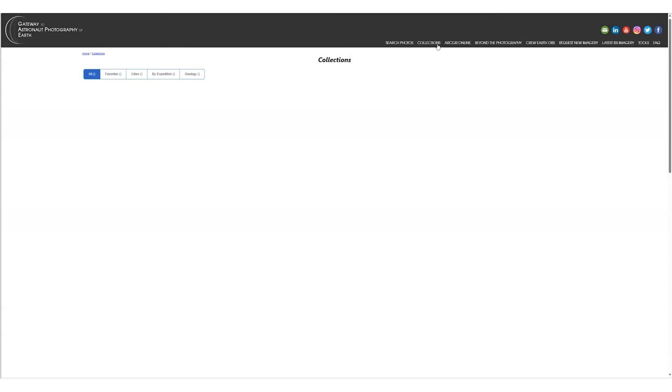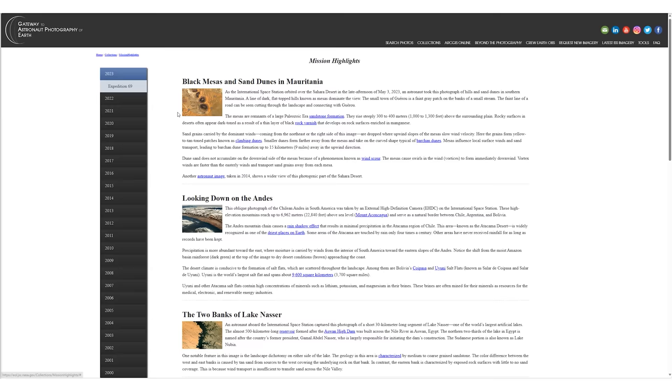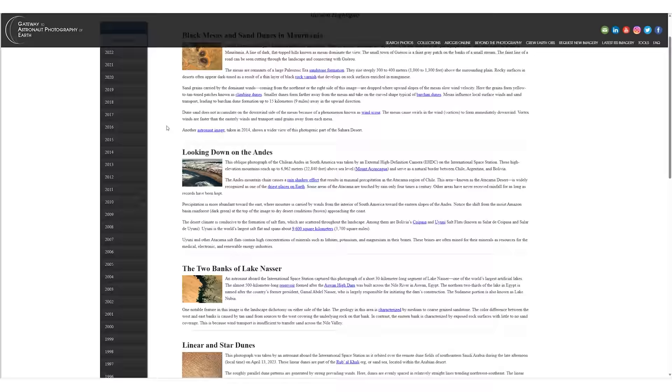Hello everybody, hope you're doing well and thanks for joining us for another video. I've spent quite a bit of time recently on the website called Gateway to Astronaut Photography of Earth, where I've been looking through many of the photographs and time-lapses from onboard the International Space Station for some of my recent videos tackling the idea of flat Earth.